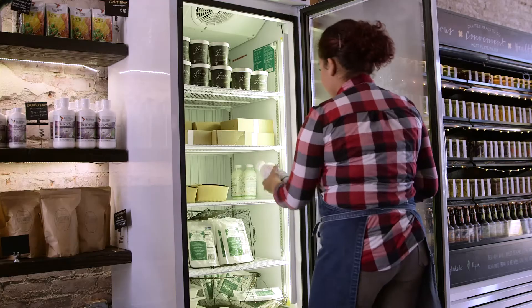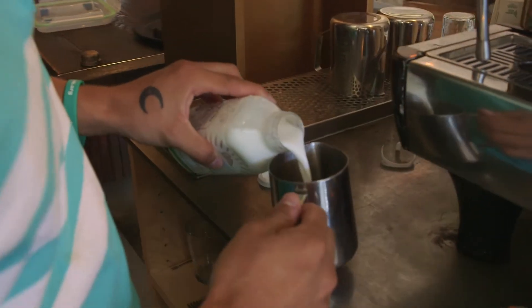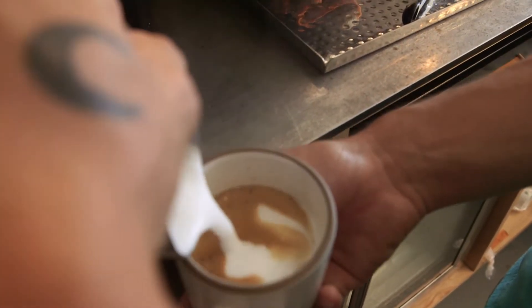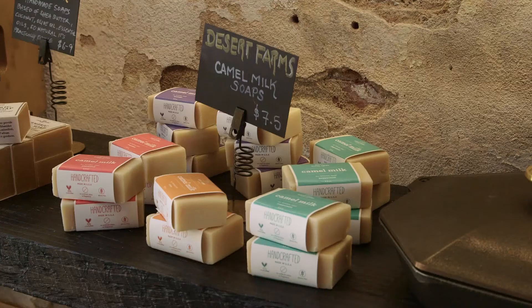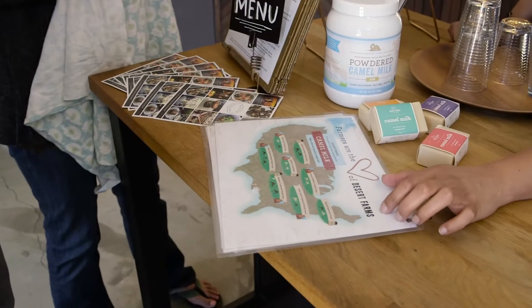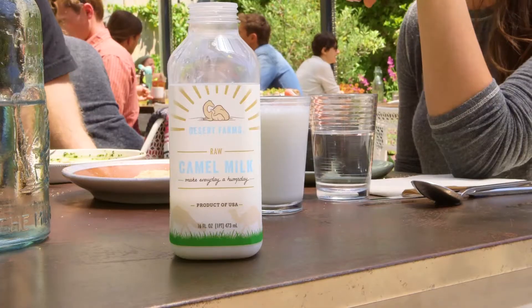At Desert Farms, camel milk is starting to spread around the U.S., and all these chefs are going to start popping with ideas. As we get more familiar with the milk, we're going to see absolutely everything with it because it's possible. Desert Farms also has soaps and the powdered milk version — all these different things that are starting to come out. It's not only about us wanting to do something for the sake of the art, but also our responsibility of nurturing people and offering something really valuable for the customer.